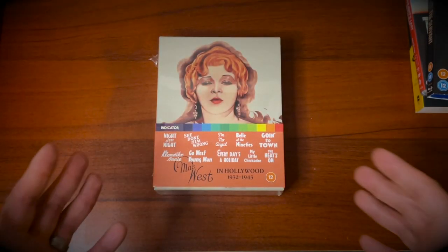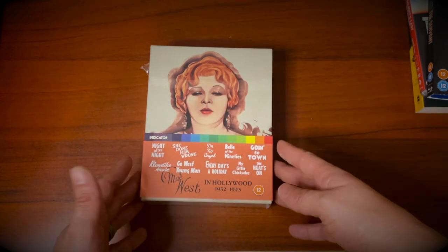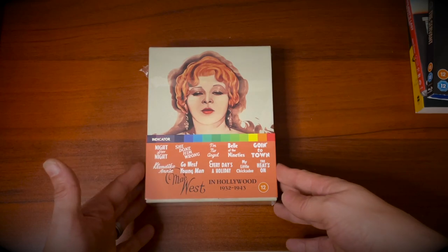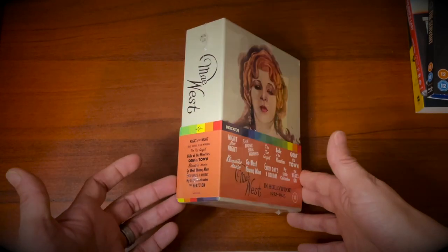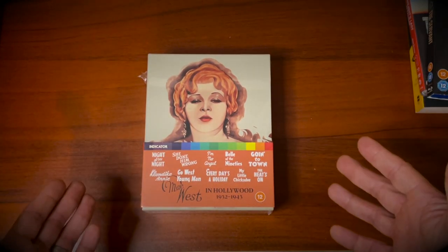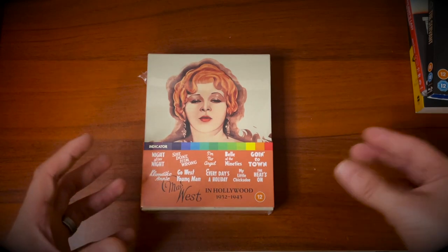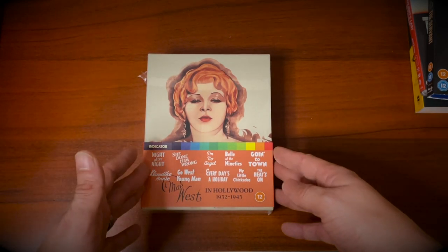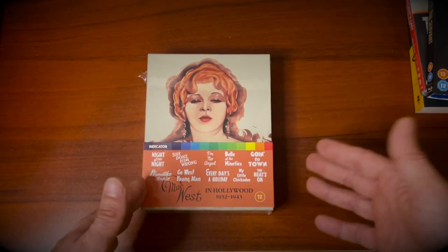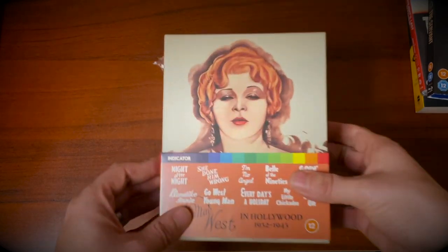Welcome to Real Classic Film Reviews, and welcome to the part of the channel where we have a little bit of a deep dive into some classic films on home video. In this case it's the Powerhouse Indicator release of Mae West in Hollywood 1932 to 1943 — a box set featuring films from the iconic actress Mae West, who acted throughout the 30s and actually into the 70s, dying in 1980.